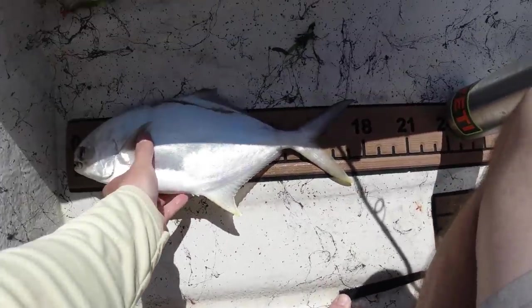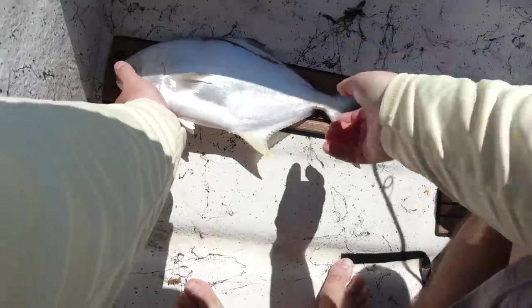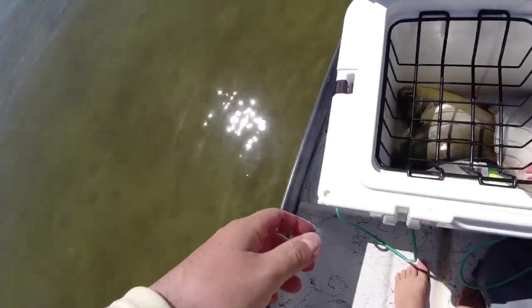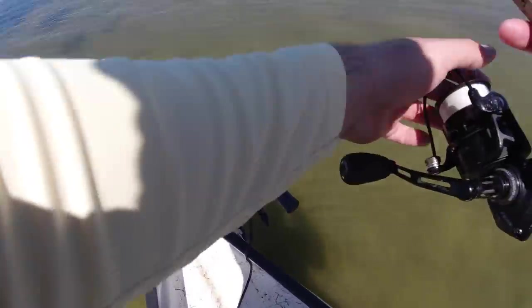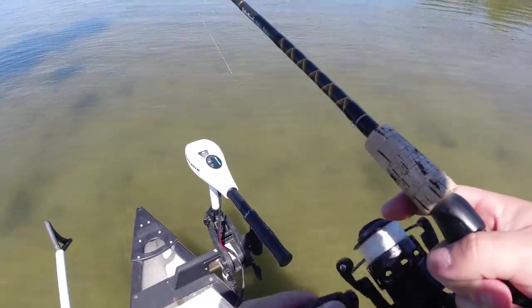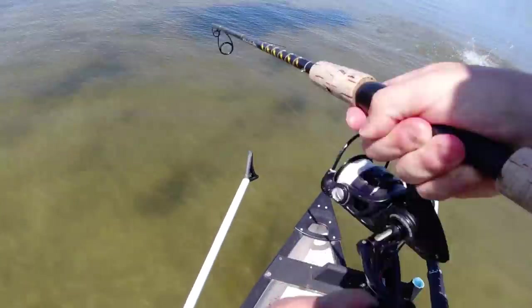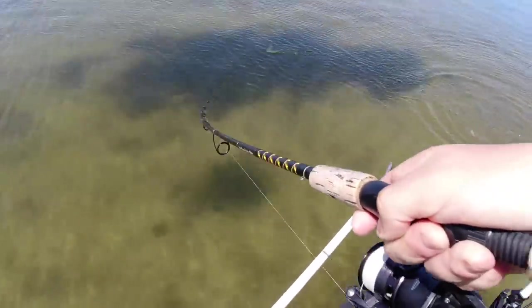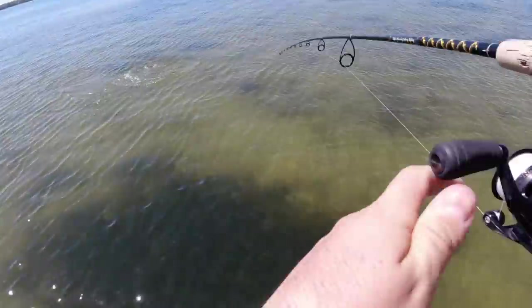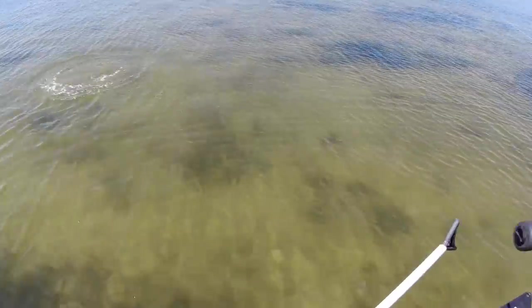Get him on the ruler real quick. Zero and 16 to the fork. Number three down. Getting good at seeing them, getting good at casting at them. Because if you land it a little too close they'll take off, but just the right distance they'll kind of just chill, look at it, swirl around it, and pick it up. This is awesome, guys — this is like the most fun I've had fishing in a long time.